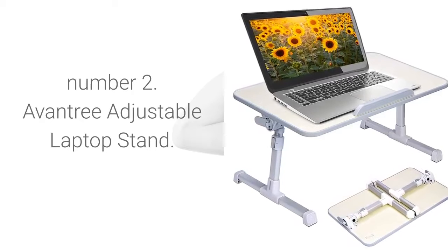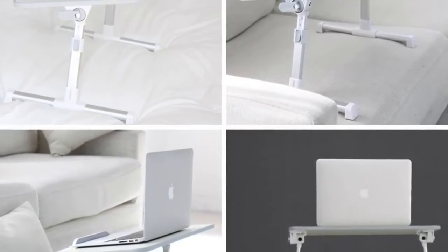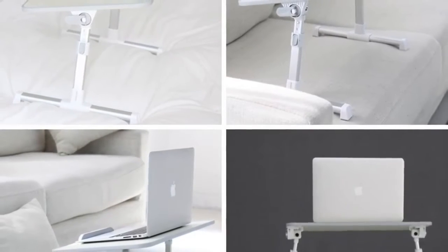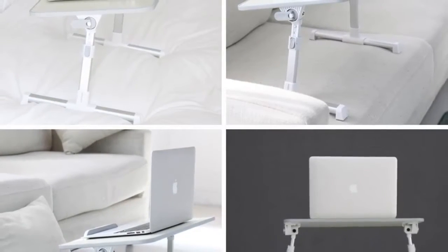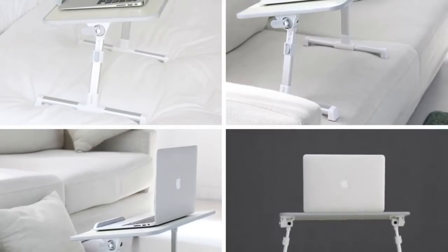Number 2: Aventry Adjustable Laptop Stand — the Neato Height Adjustable Laptop Bed Table, portable laptop desk with foldable legs, breakfast tray for eating, notebook computer stand for reading and writing on bed, couch, sofa, or floor.